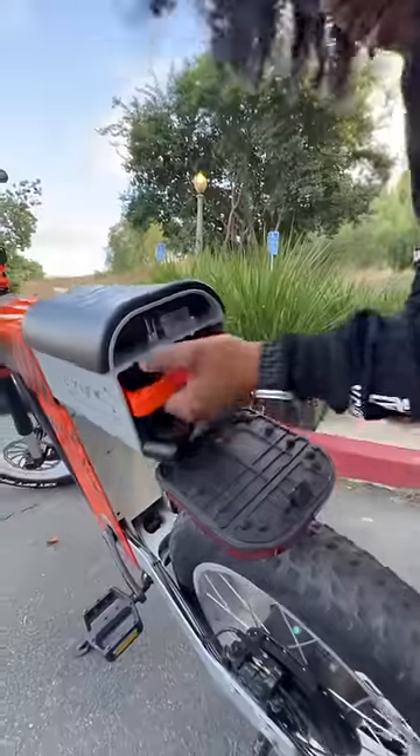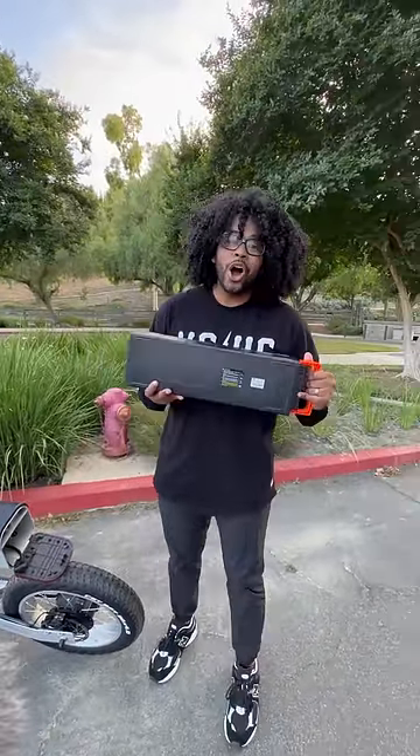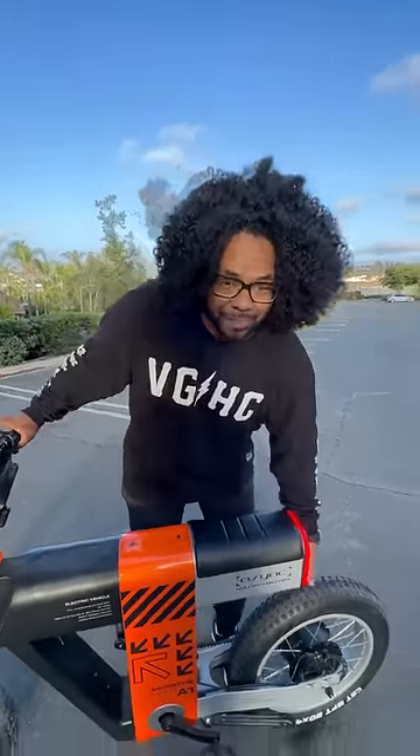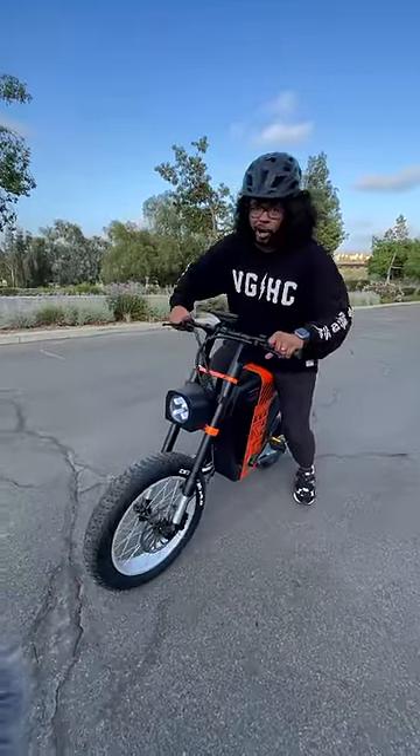That opens up the compartment for the battery pack — this is fully transportable and helps this bike get 150 miles of range. It also has a top speed of 35 miles an hour because this thing makes a lot of power, so make sure you always wear a helmet.